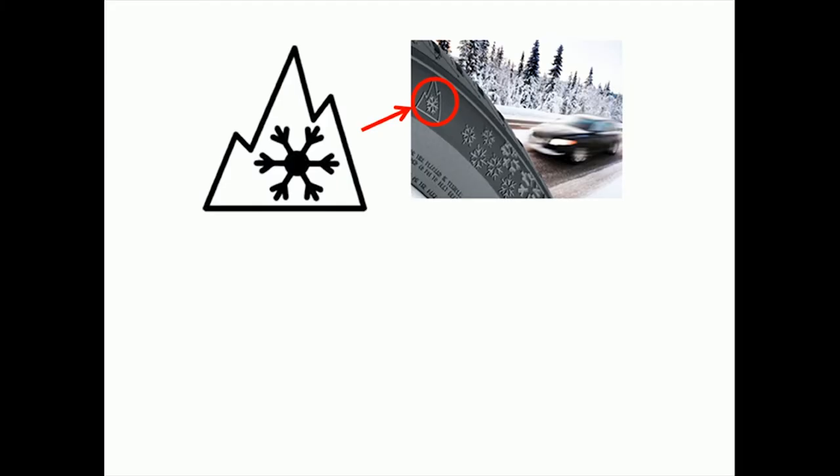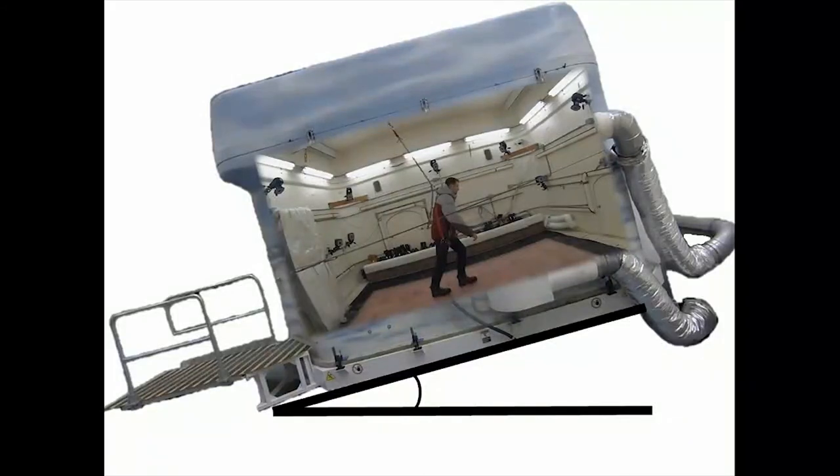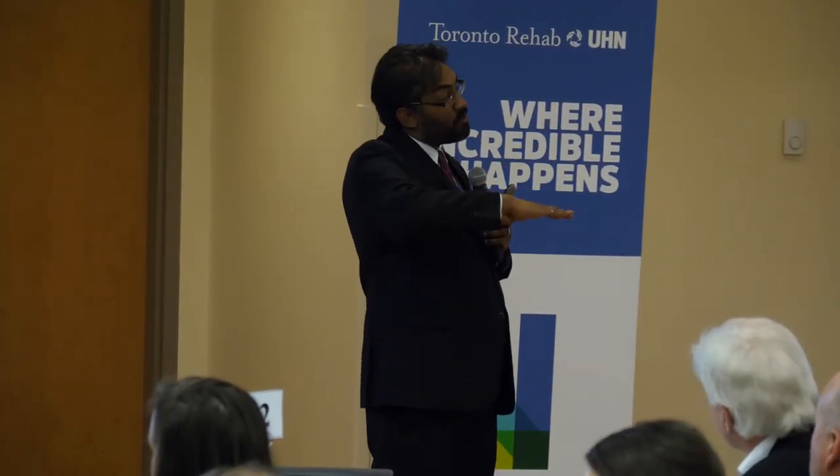Wouldn't it be great if, just like winter tires have a symbol showing they've been tested for performance in these conditions, our footwear also had that label? That's what our team has been working on for three or four years in Winter Lab. We ask people to walk up and down an icy slope inside Winter Lab — an ice floor about six meters long — and we have people wear different footwear while we tilt the lab to different angles to rate the footwear based on how steep an angle they can handle.